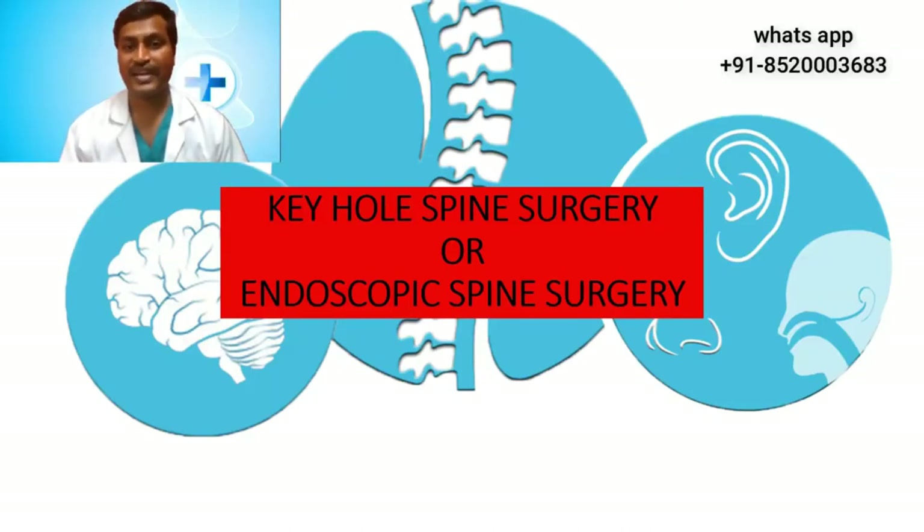Now let us see what keyhole spine surgery and endoscopic spine surgery involve. This procedure has a number of advantages: it is minimally invasive, causes very little muscle, nerve and wound damage. The skin incision and scar is less than one centimeter, so it is cosmetically very appealing. It is very efficient, has minimal complications and side effects, and after a successful surgery a patient can start walking within an hour and can walk home on the same day.